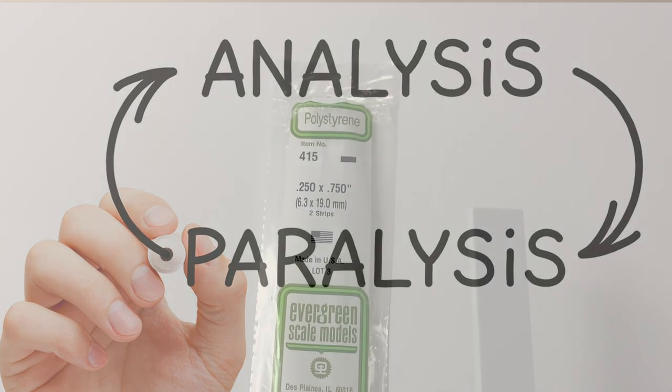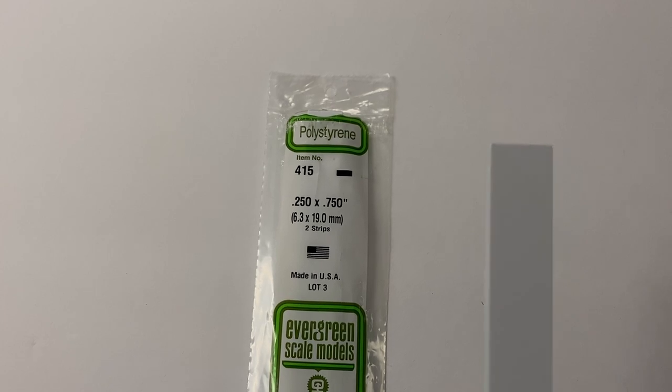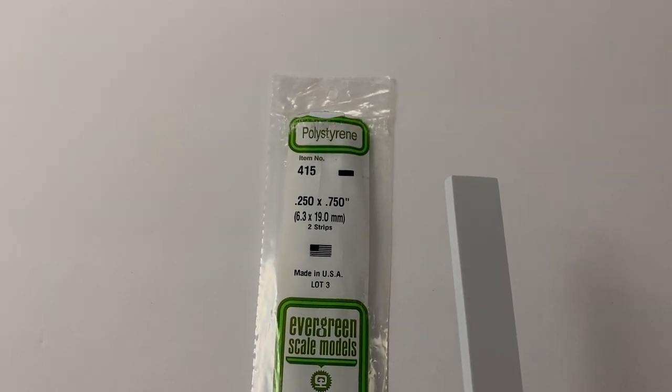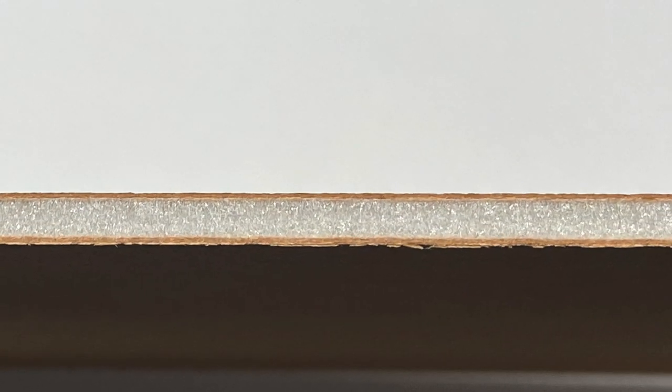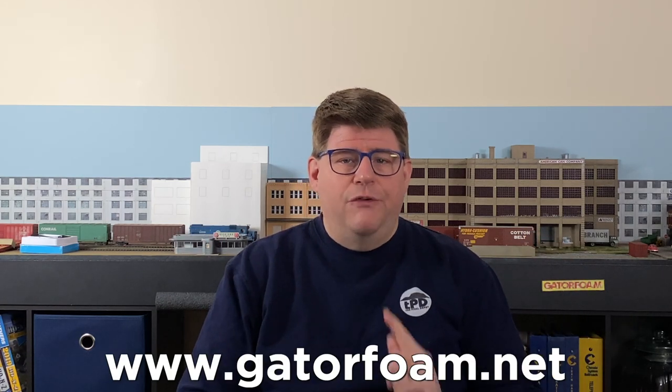I then spent more time than I want to admit trying to figure out how to support the structure to keep it straight and upright. I considered thick styrene strip, but was never convinced it wouldn't interfere with the trains on the tracks behind. And then it hit me — Gator Foam. For those not familiar with Gator Foam, it's like foam core on steroids. It has two sides surrounding a foam center, but instead of paper surfaces, Gator Foam features a wood product. It's strong, dimensionally stable, resistant to warping, and essentially waterproof, yet still easily cut with a utility knife. Visit GatorFoam.net and talk to my friend Dave Myers — don't forget to tell him I sent you.